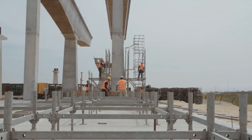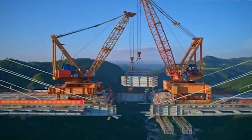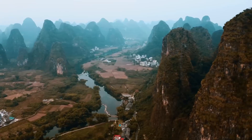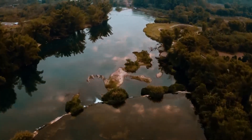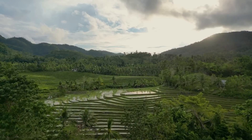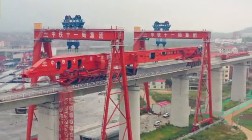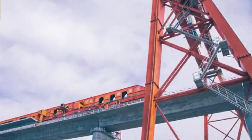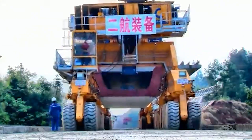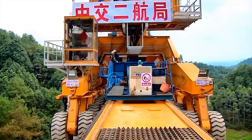Cranes need a lot of space to operate, and they're limited by how high they can reach and how much they can lift in one go. If you're building a bridge over a river or in a dense forest, good luck getting a crane in there without clearing a ton of land. But the Iron Monster offers a completely new way of building large bridges. It's an all-in-one launching gantry that moves with the bridge, making it ideal for tricky spots where cranes just can't cut it. There's no need for massive scaffolding or clearing huge areas for crane bases. Since it moves along the bridge, it's not phased by obstacles like trees, rocks, or water below, which cranes struggle with.